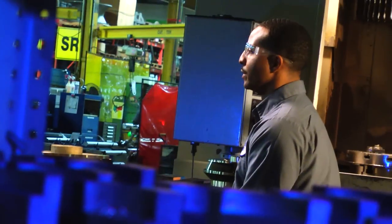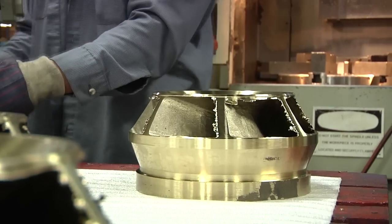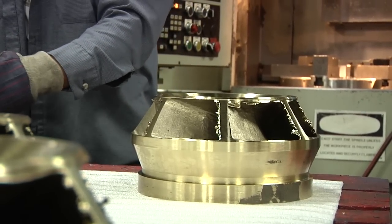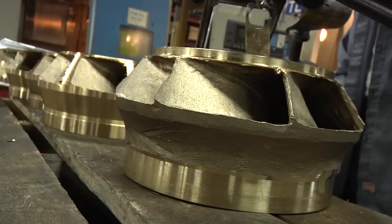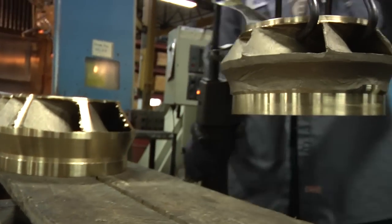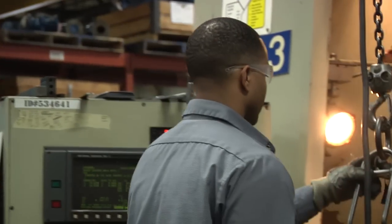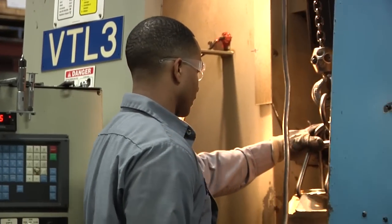The first thing I do is I check the rough casting out. If it has any burrs or anything on it, I take a file and I file the burrs off. Then I take the hoist, lift the casting up with the hoist, and I carry it over to VTL 2 or VTL 1.